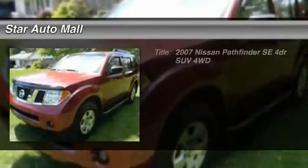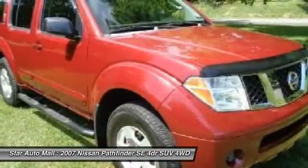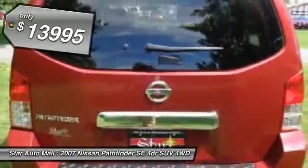The 2007 Nissan Pathfinder. The Pathfinder has a premium interior with three rows of seating for up to seven passengers, as well as versatile seating and cargo configurations. This SUV appeals to both truck lovers and car lovers, and is priced below $15,000.